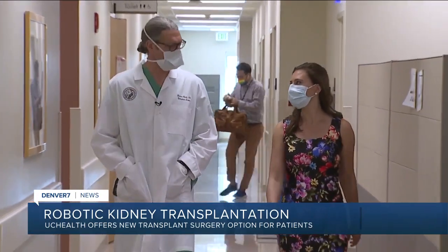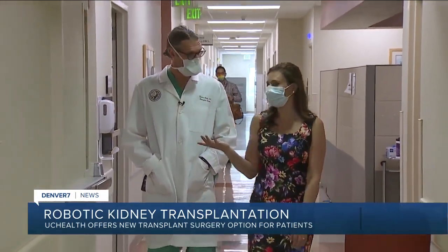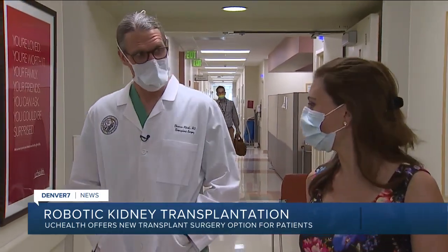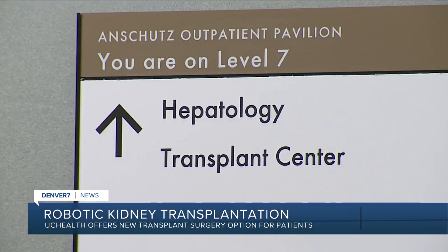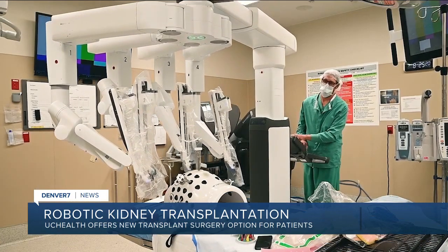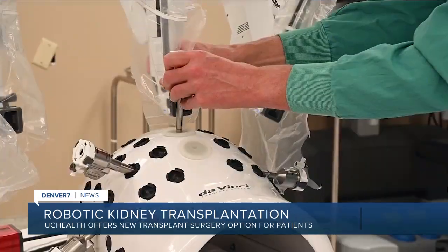Dr. Thomas Pishak performed the first five robotic kidney transplants at UC Health's University of Colorado Hospital since the program launched back in November. UC Health says patients with a high body mass index typically can't get a kidney transplant in the U.S. because they are at a higher risk for experiencing complications. Doctors say a large amount of body fat also makes visibility during a kidney transplant more difficult.